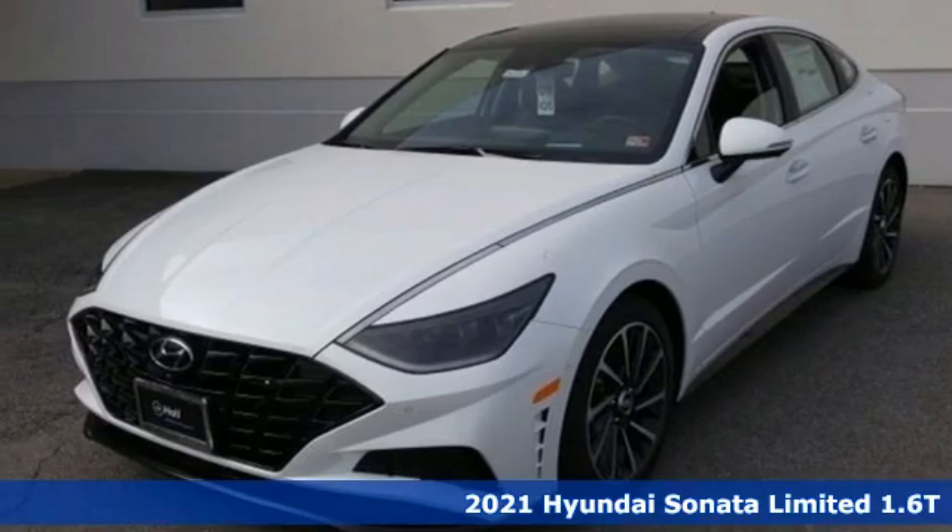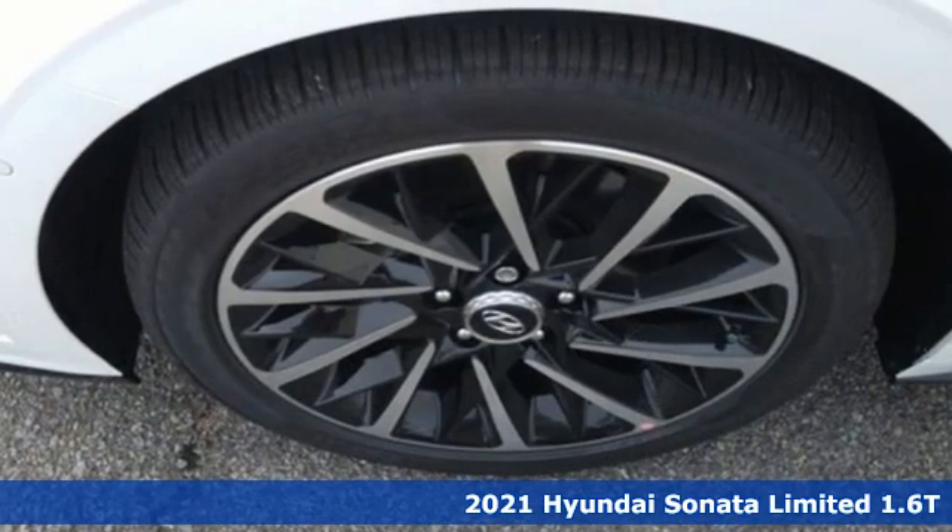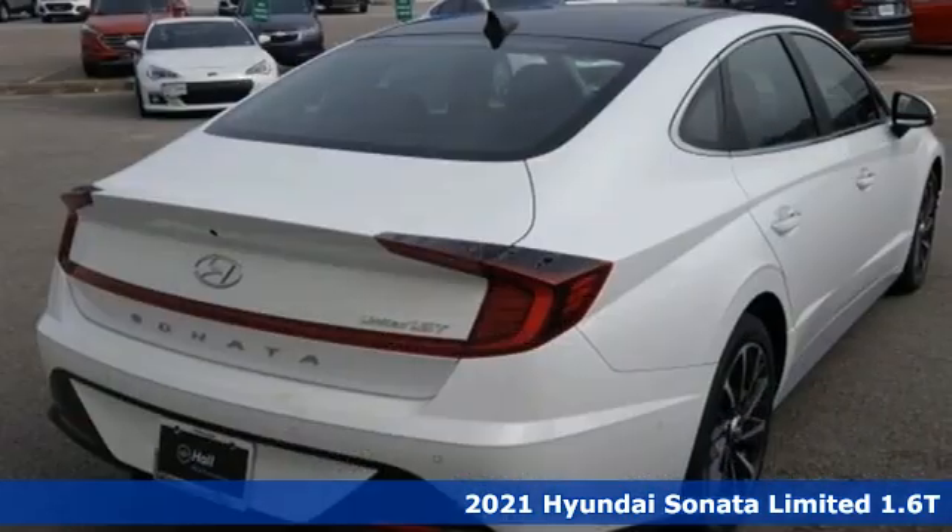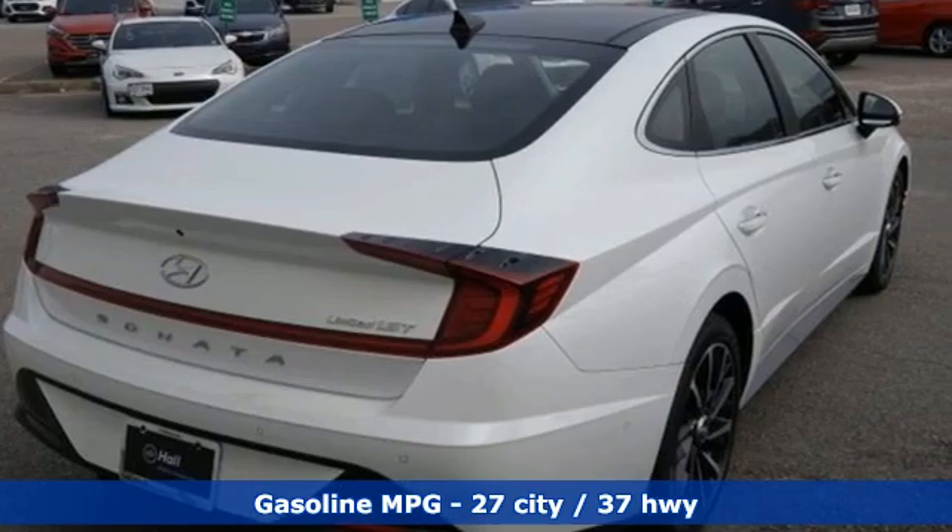Here's a new 2021 Hyundai Sonata. Live comfortably within your means — very comfortably — in this beautifully designed Sonata. You'll look forward to every drive with features like these.